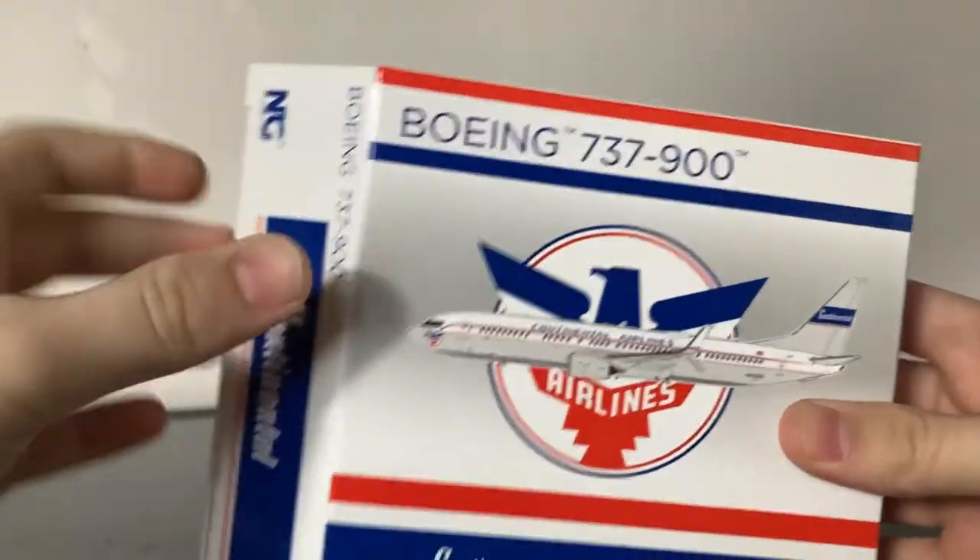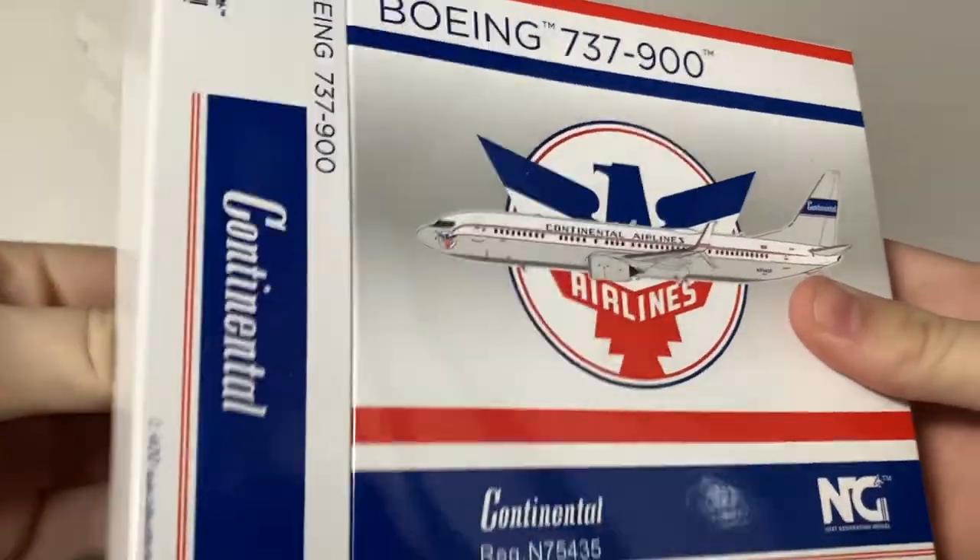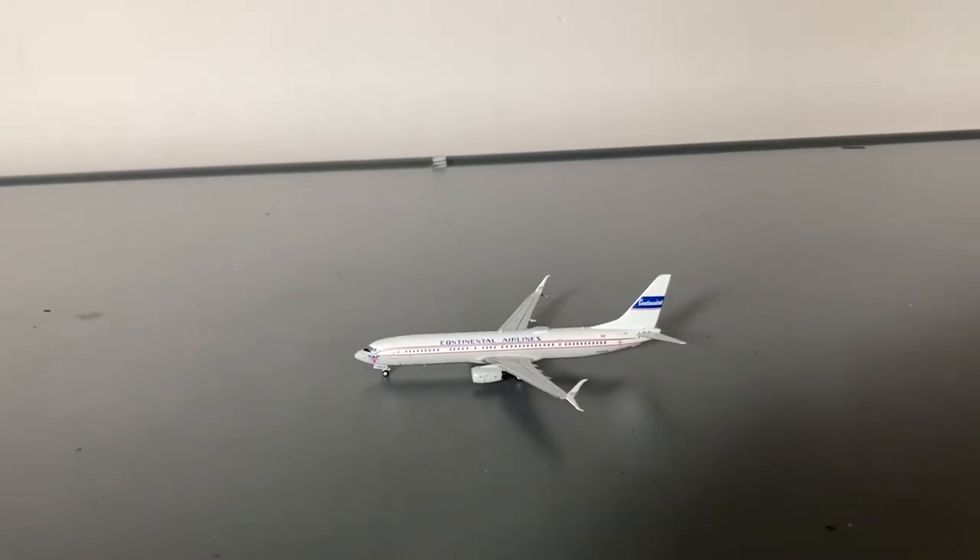This model is very tightly packaged inside the box. Here we have the model, and inside is one of NG Models' collector cards. If you didn't see my last unboxing or you're new to the model community, NG Models recently launched a rewards program where you earn points for every model you buy. Now let's move on to the detail segment.